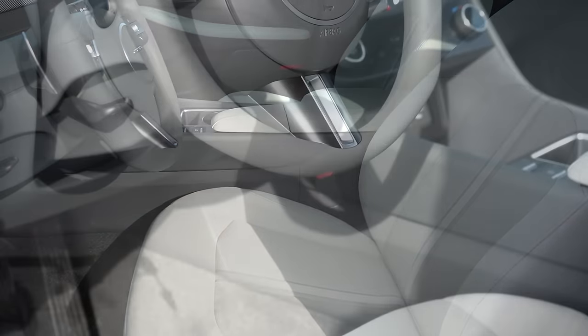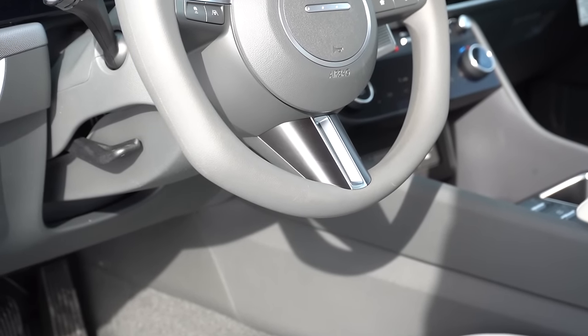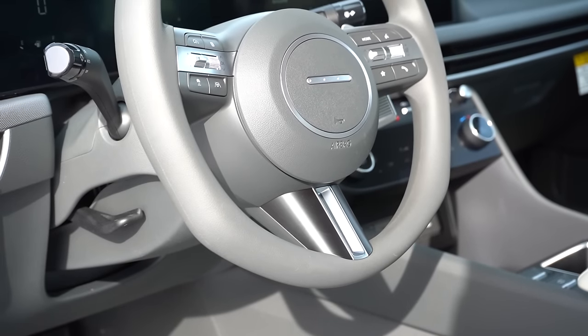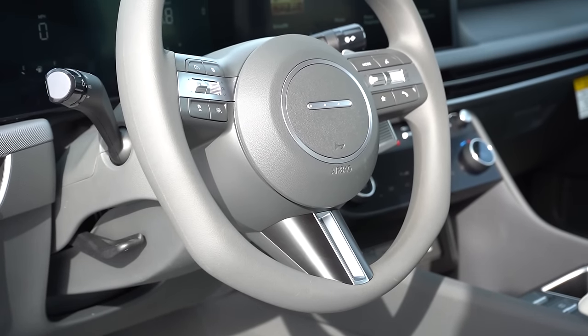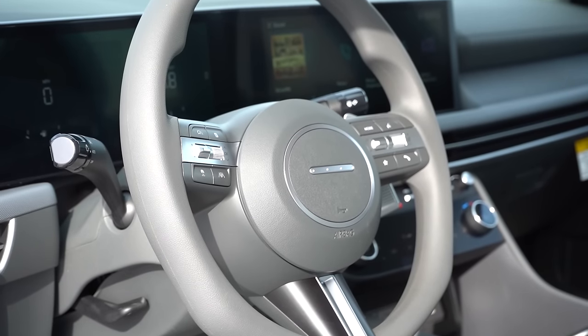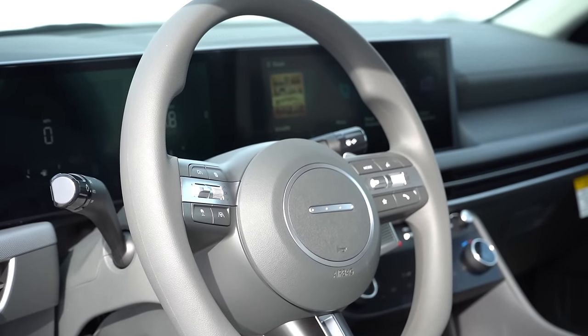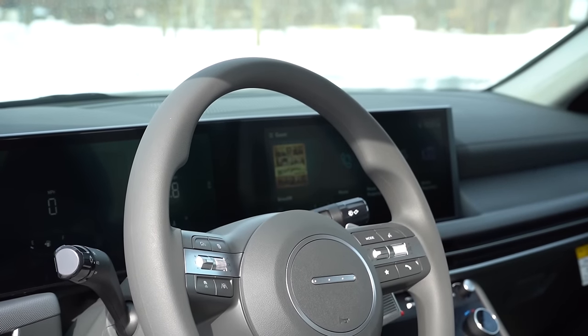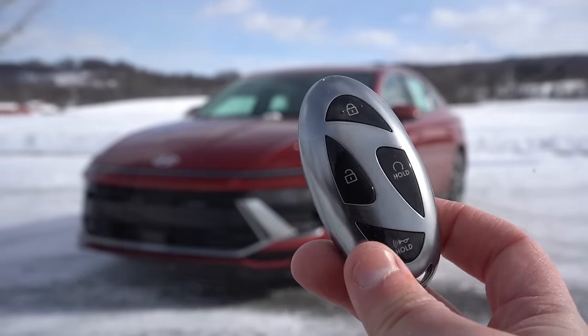The N-Line gets microfiber inserts with the N logo. Seat comfort is one thing I never really liked with the Sonata — these seats aren't that comfortable compared to a lot of competition, and I wish they had changed that for 2024. The steering wheel is tilt and telescoping, leather-wrapped for the SEL with Convenience and N-Line. Interestingly, there's no longer a Hyundai logo on the steering wheel — instead it's four little dots, which is Morse code for the letter H.